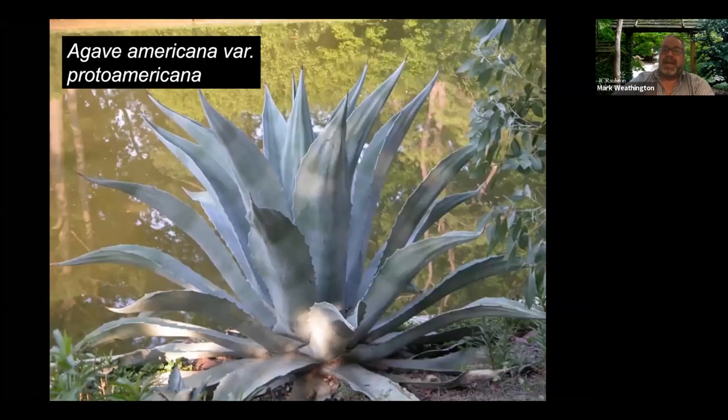Agaves are one of those plants we think of when talking about high heat. A lot of people think of them only as desert plants from Mexico and Texas, but many of them grow up into Colorado in the mountains, so there are some very cold-hardy agaves and some tropical ones. They can all take heat, but we also need the ones that'll take the cold.